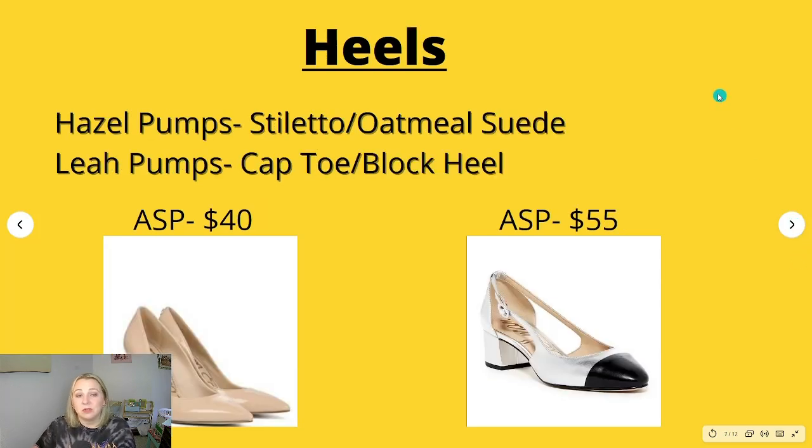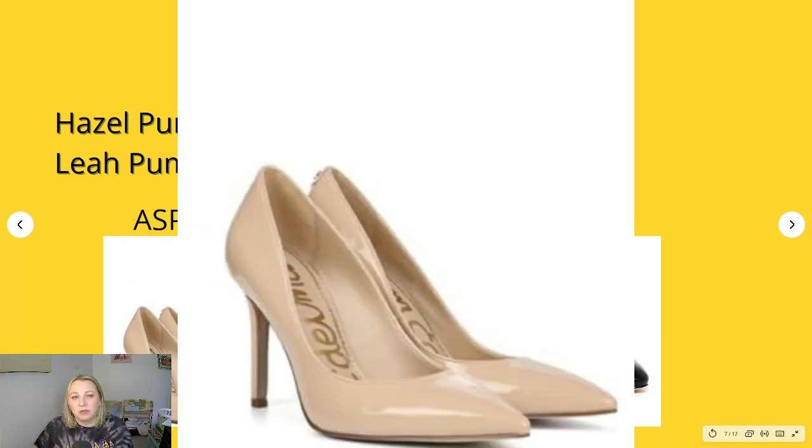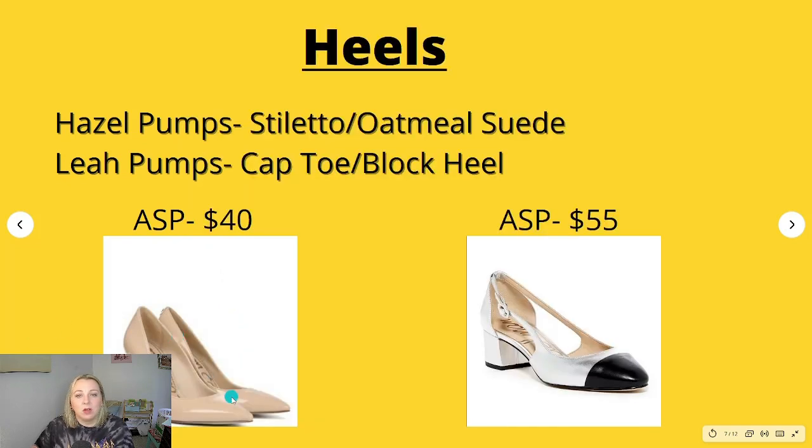The next were heels. The Hazel pumps — the top keywords were 'stiletto' and 'oatmeal suede.' These have an average sales price of around $40, with lots of different colors and textures. Then we have the Leah pumps, which are a cap-toe block heel — those were the top two keywords. They have an average sales price of $55. I have never seen the Leahs before.